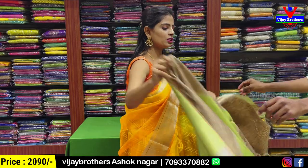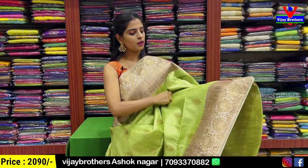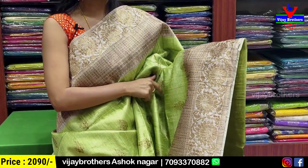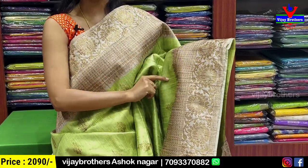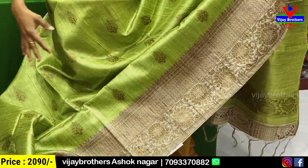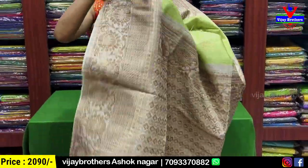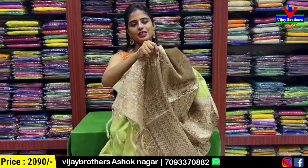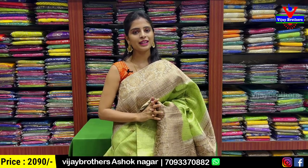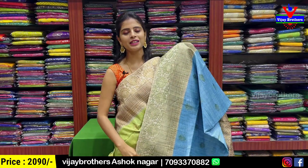Last sari — green color. Both sides have 5 to 6 inches weaving pattern border. On the half-white base, complete golden zari weaving border with floral style. Body part has golden zari weaving with small florals spread all over the sari. Pallu has contrast golden zari weaving pallu. And blouse — self plain blouse with a small border. Price same — ₹2090. Also available in blue.